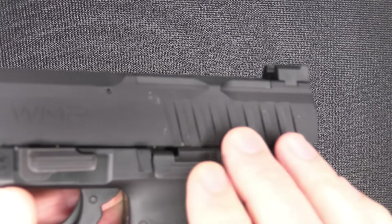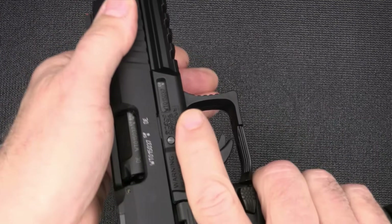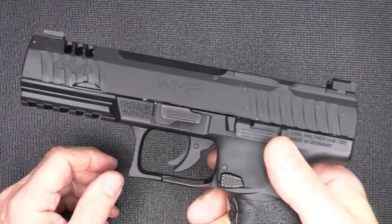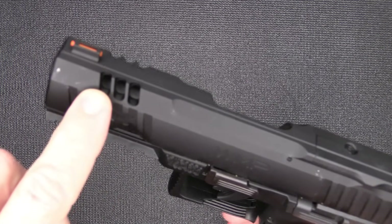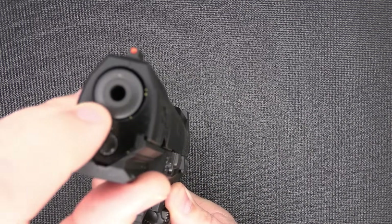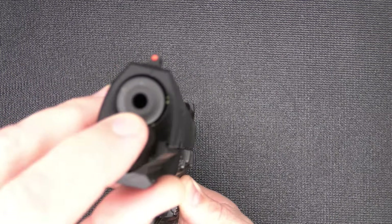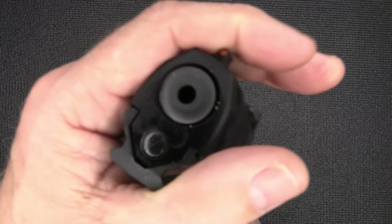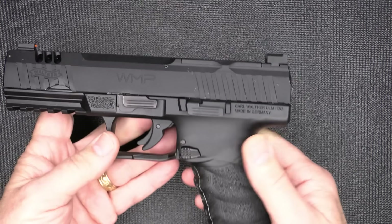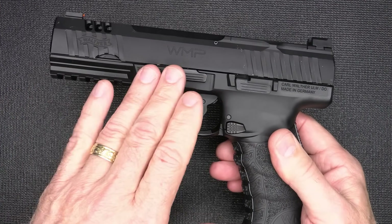The slide serrations are very deep. It is an aluminum alloy slide, which makes it really light so it'll come back and function those .22 Magnum rounds. We do have some porting in the slide as well. The barrel itself has a sleeve inside with a steel outer sleeve — a lot of times they'll make these with an aluminum sleeve on the outside, so the gun still has some decent heft to it, and a lot of the weight is out here on the barrel.